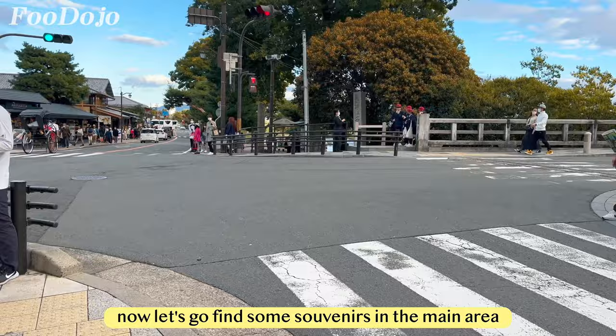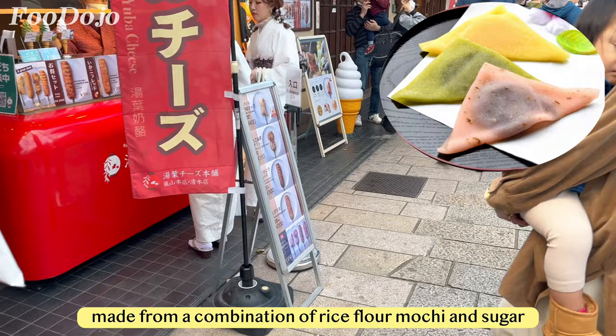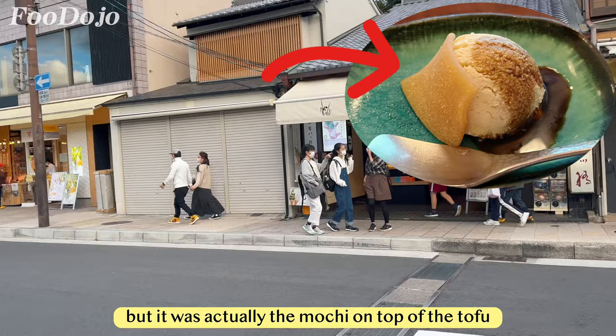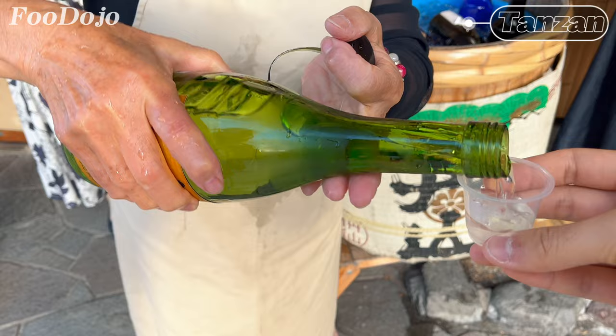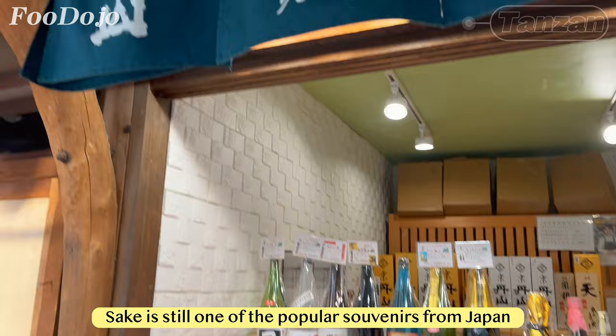Let's go find some souvenirs in the main area. One particular souvenir that stands out is Yatsuhashi — a traditional sweet made from a combination of glutinous rice flour, mochi, and sugar. What makes it unique is the addition of cinnamon, also known as Niki in Japanese. Before searching for souvenirs, we found a pop-up Seikei sake shop by Tanzan beside the Arashiyama Station. They've been brewing Seikei since 1882 using a traditional method that starts with growing rice and fertilizing the soil, using organic methods and pure water. Although the pop-up might not be year-round, it's still one of the popular souvenirs from Japan.